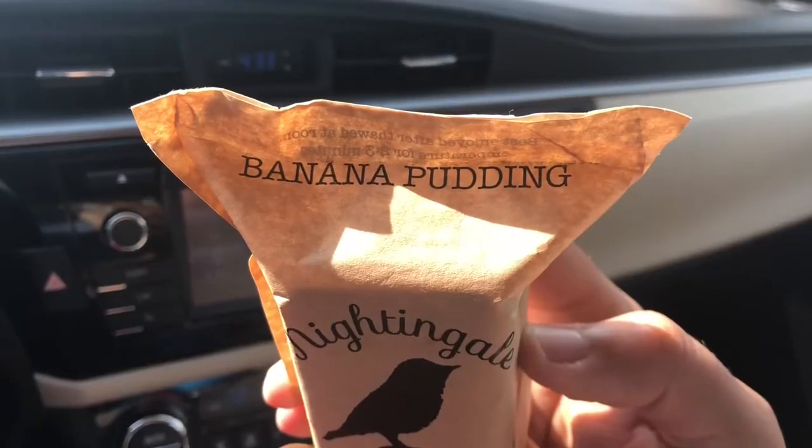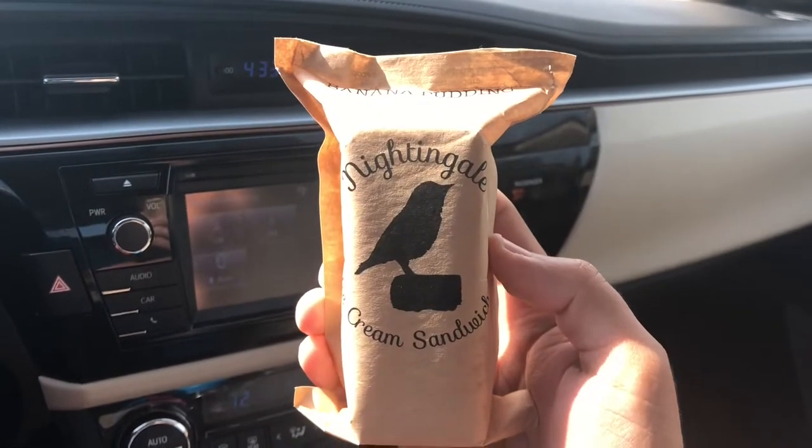First, I want to draw your attention to the packaging. This beautiful, lovely artisan brown wrap that they use on these ice cream sandwiches really makes them stand out. But what really stands out is what's on the inside. So let's crack this baby open.